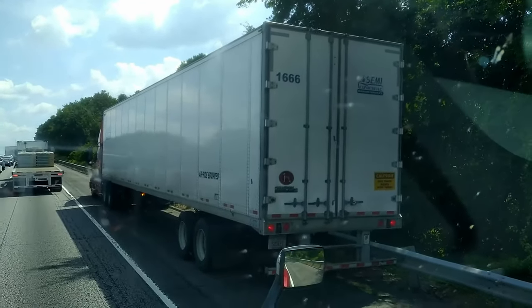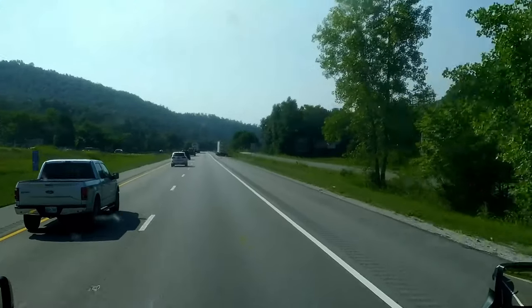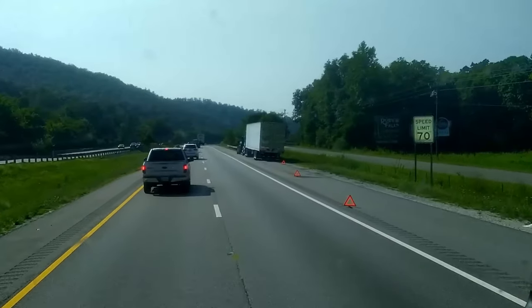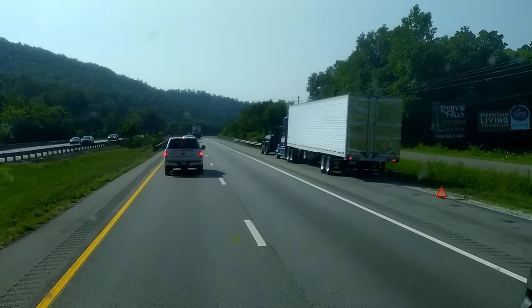I want to talk about something that happens too often. At some point driving down the highway you're going to break down. The odds are against you. I see week after week someone will put their emergency warning triangles up the wrong way.